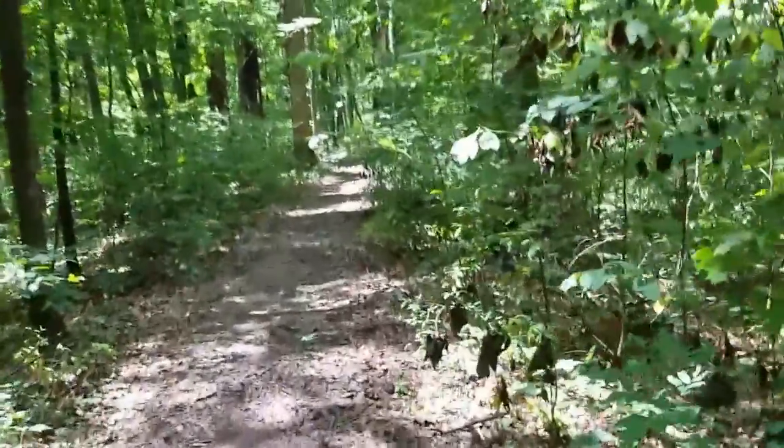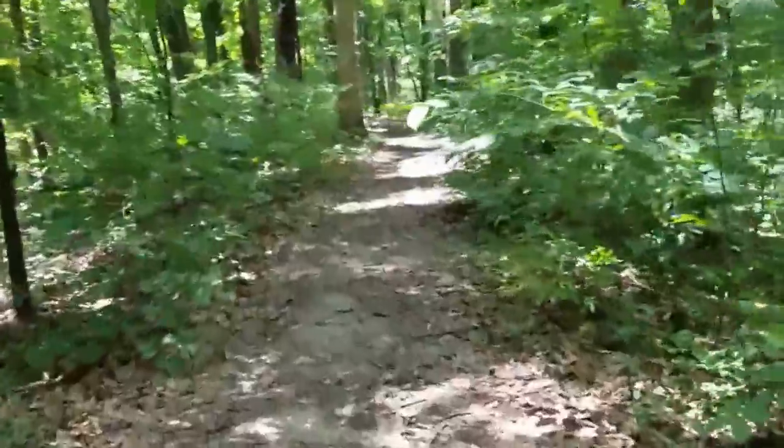I just got a spider web in my face again — me too. Anyway, that's the trail. Francie's keeping up alright.